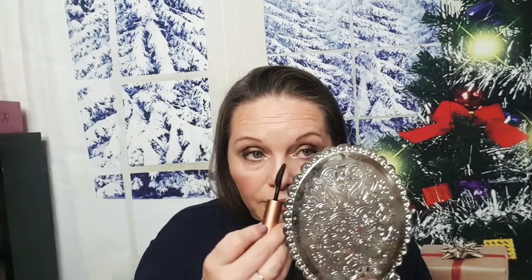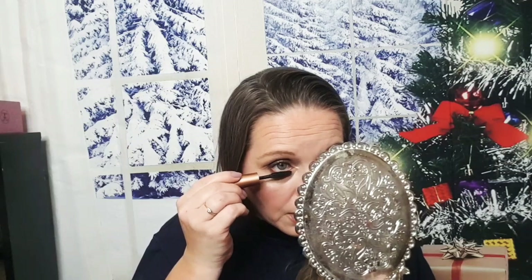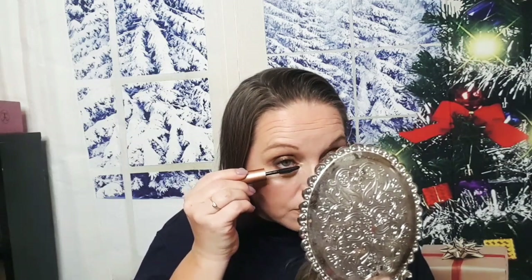ColourPop needs to come out with more bronzers — they always do blushes but need more bronzers. I'm also not really into their Super Shock stuff; I had some and just never wore them.